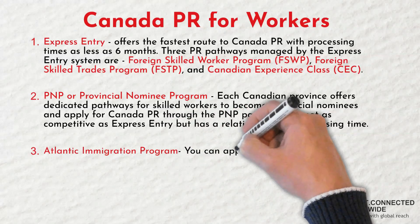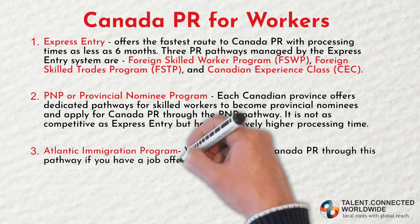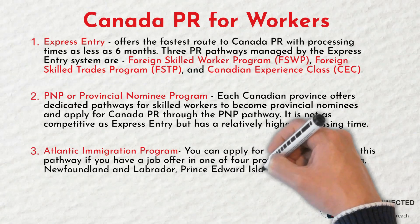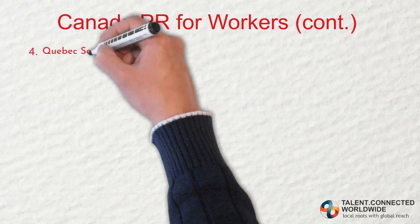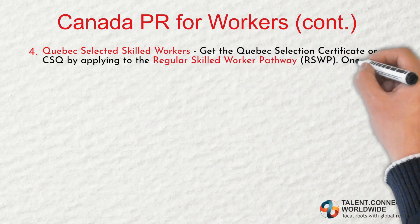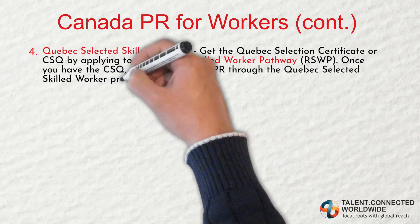Third, the Atlantic Immigration Program. You can apply for Canada PR through this pathway if you have a job offer in one of the four Atlantic provinces: Nova Scotia, Newfoundland and Labrador, Prince Edward Island, and New Brunswick. Fourth, Quebec Selected Skilled Workers. Get the Quebec Selected Certificate or CSQ by applying through the regular skilled worker pathway. Once you have the CSQ, apply for Canada PR through the Quebec Selected Skilled Worker Program.